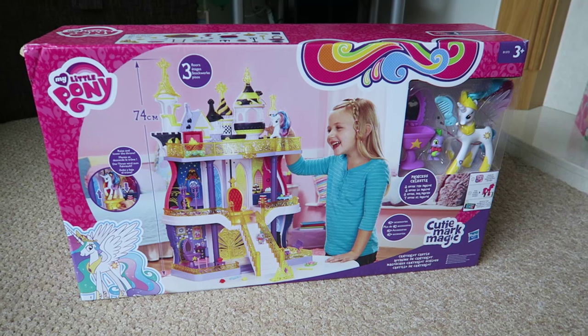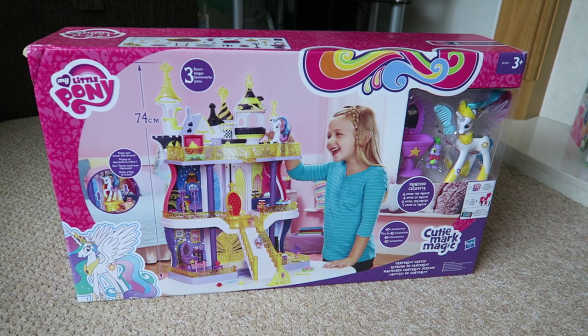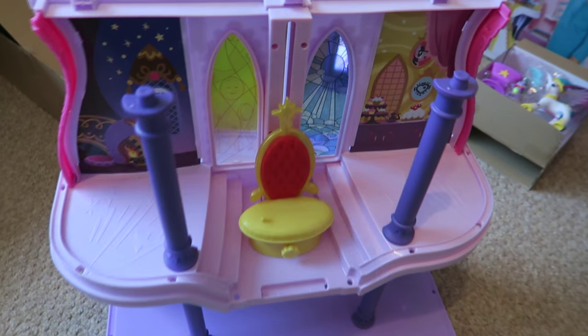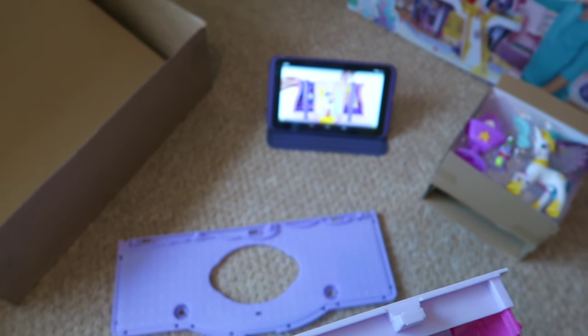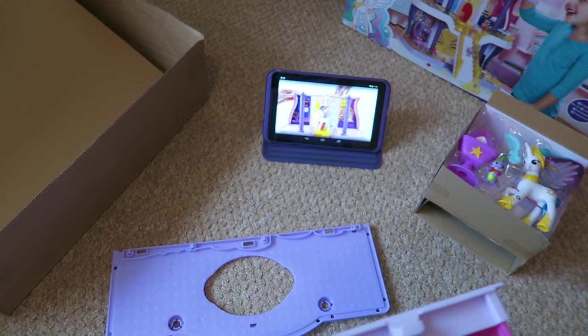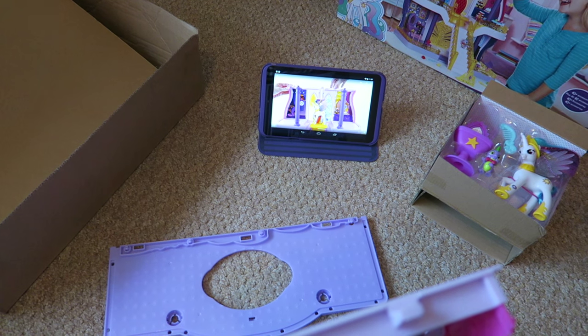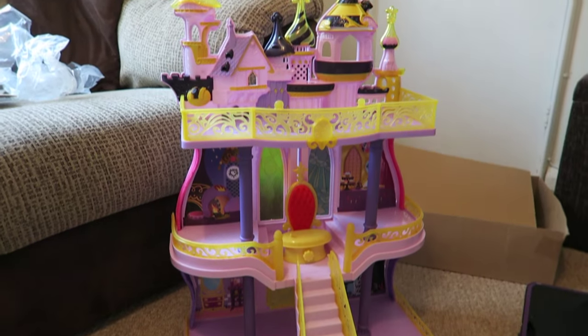This is our project for the morning — we're going to put this My Little Pony castle together. It's coming together really well but the instructions are rubbish. Thankfully, thanks to YouTube, we've got the instructions up and we're watching a video of somebody else making it at the same time. That was actually really easy — thank goodness for YouTube videos!